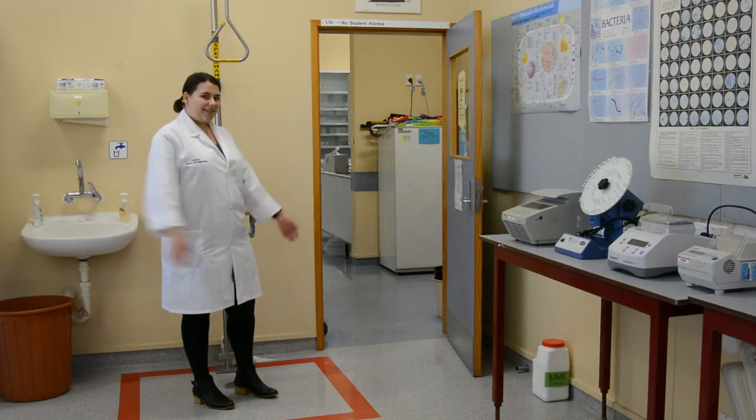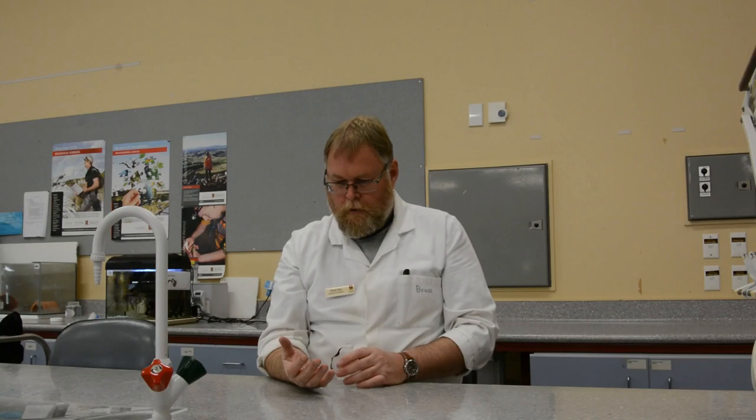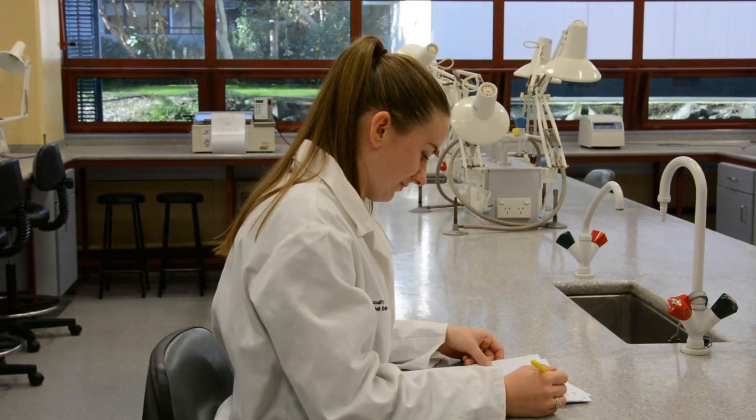Should the primary exit be blocked, then make use of one of the secondary exits as shown here. Should you injure yourself or see someone else injured, let one of the crew know immediately. This applies to a near miss as well.